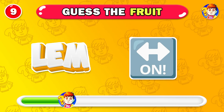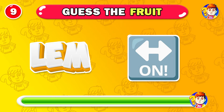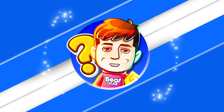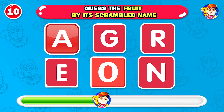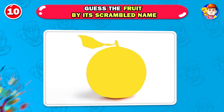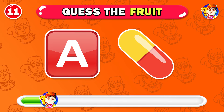What about this one? The answer is lemon. Can you guess the fruit by its scrambled name? Please leave your opinion in the comment section to let us know — we're waiting for your comments.